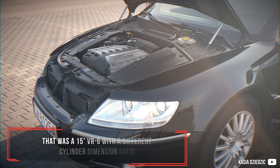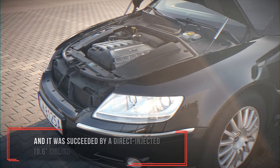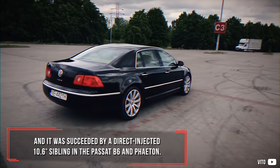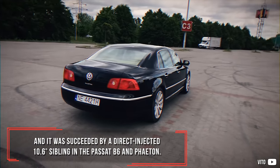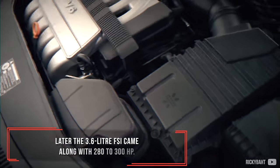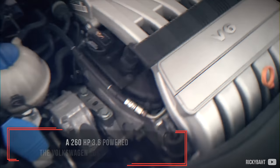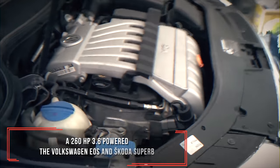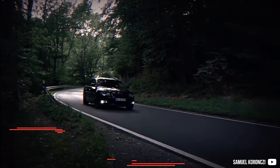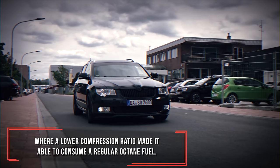That was the 15-degree VR6, and it was succeeded by a direct-injected 10.6-degree sibling in the Passat B6 and Phaeton. Later, the 3.6 litre FSI came along with 280 to 300 horsepower. A 260 horsepower 3.6 also powered the Volkswagen EOS and Skoda Superb, where a lower compression ratio made it able to consume regular octane fuel.